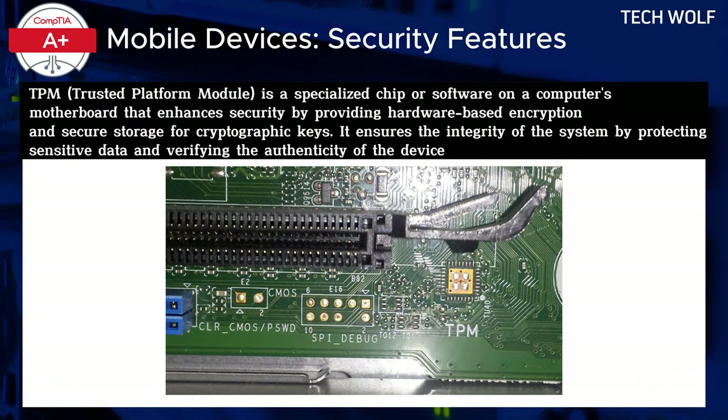Beyond these key security features, laptops often come equipped with Trusted Platform Modules, TPMs, which are hardware-based security chips that manage encryption keys and secure boot processes. TPMs provide a foundational layer of security by ensuring that only authenticated and untampered operating systems can load. While TPMs can be found on some desktops, they are more commonly integrated into laptops due to the higher risk of theft or loss associated with mobile devices.